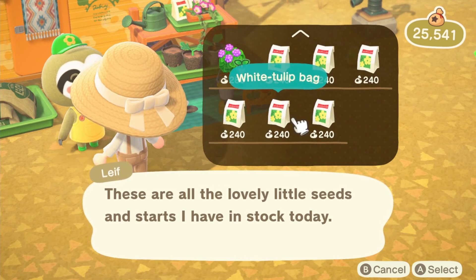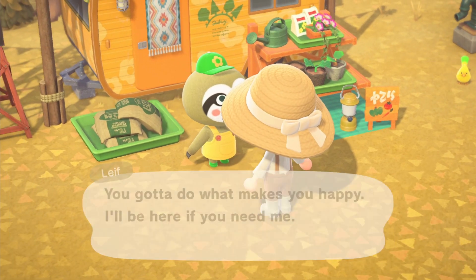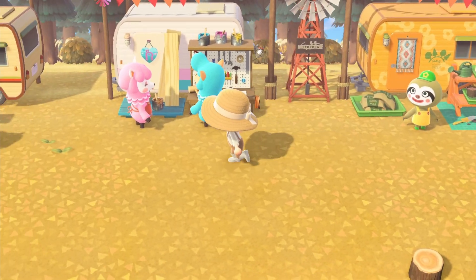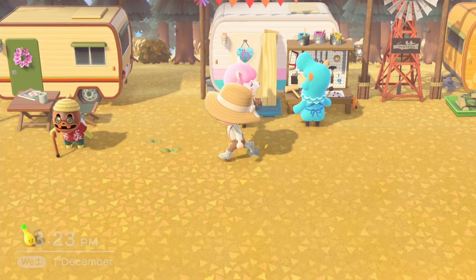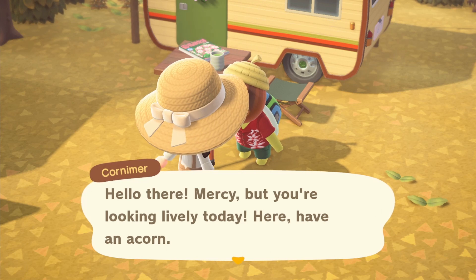Now let's head over to Leif and see what he has for sale. I like to look at the flowers because sometimes there are different flowers I don't have. I don't have anything I need to customize today, but I really like bringing stuff to Cyrus. Let's talk to Cornimer because you can get some acorns.